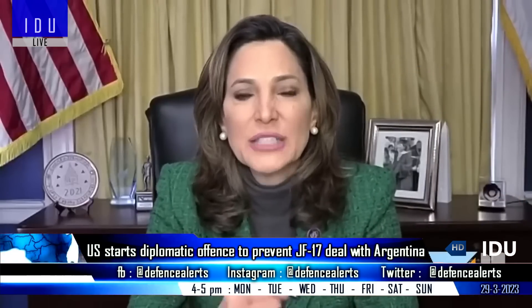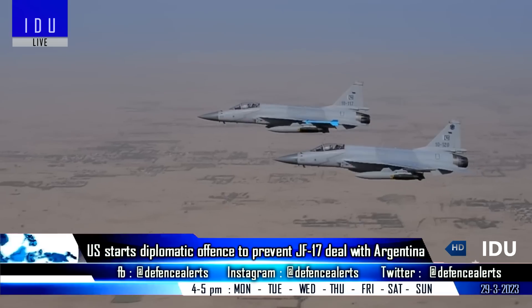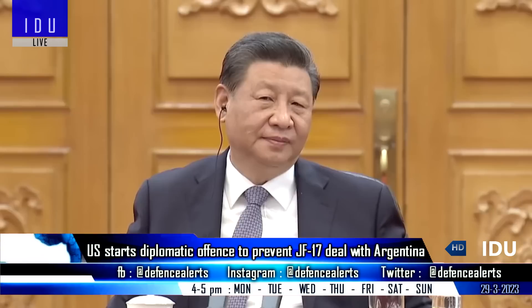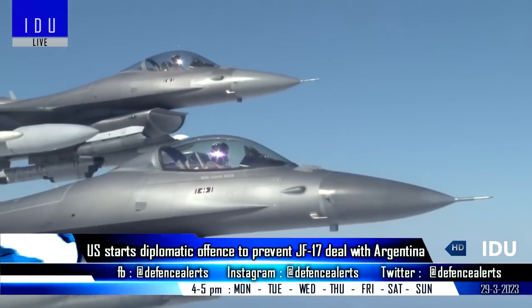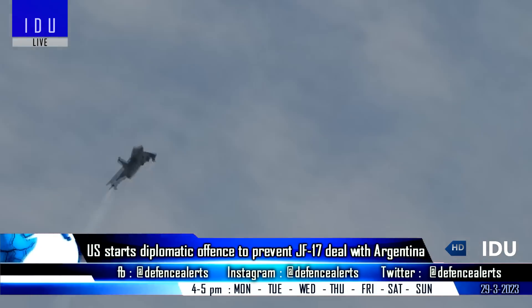Reacting to this news, US Congresswoman Maria Salazar has said that a Chinese fighter factory in Argentina is the worst decision, and she described it as playing with the devil. The US administration has been putting pressure on Argentina to either acquire second-hand F-16s from Denmark or go for the Indian Tejas fighter jet.